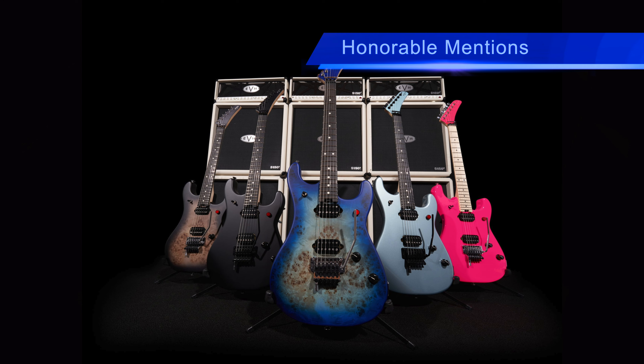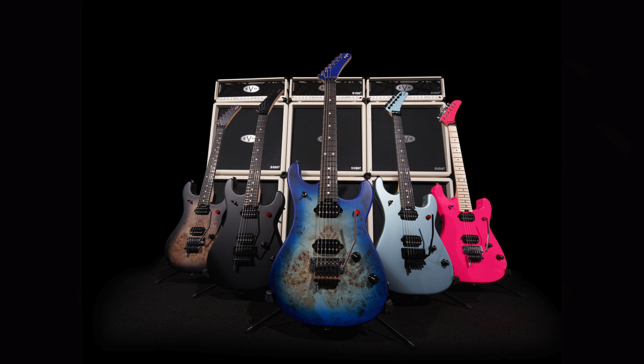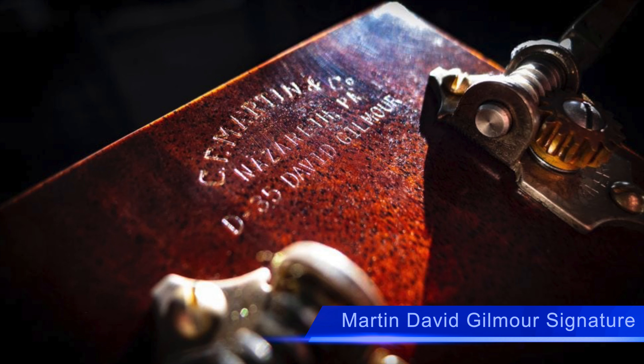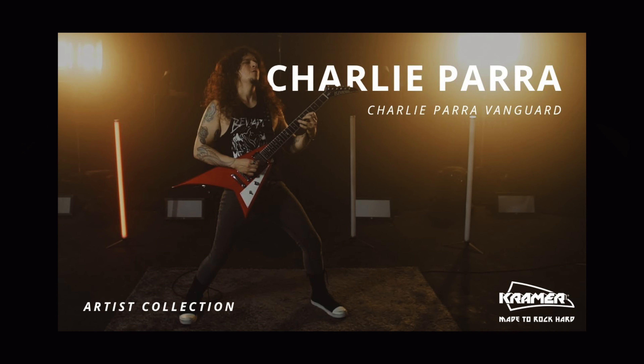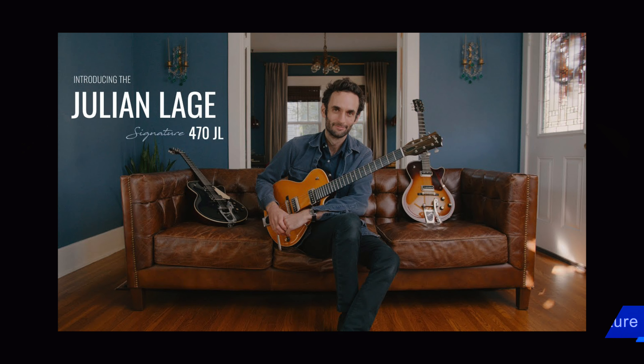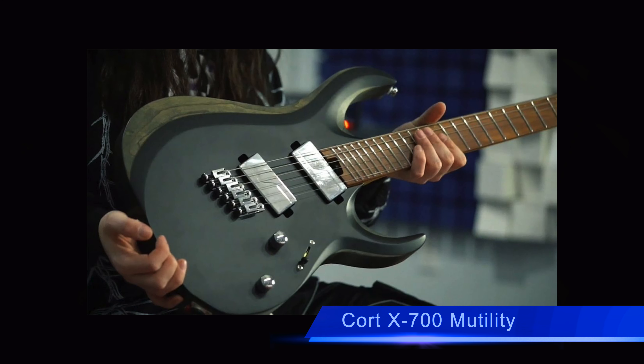Before we get to number 1, we have a few honorable mentions including EVH's new 5150 guitar models, Martin's David Gilmour signature guitar models, Kramer's Charlie Para Vanguard signature guitar model, Collings' Julian Lage Signature 470JL model, and Korg's X700 Mutility guitar model.